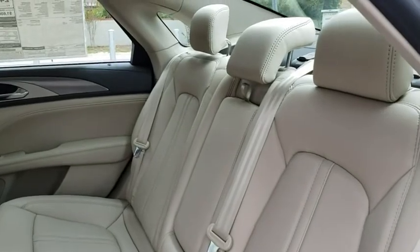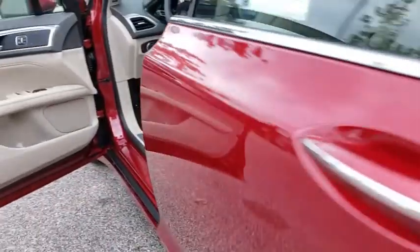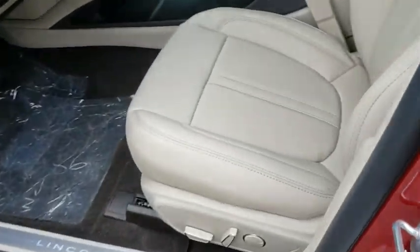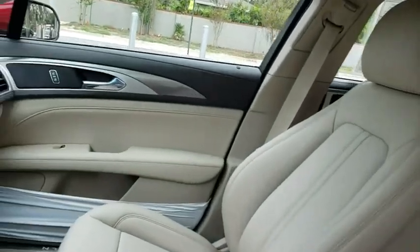Leather wrapped steering wheel, adjustable steering wheel, power steering, auto dimming rear view mirror, aluminum wheels, floor mats, keyless start, cruise control, four wheel disc brakes. If affordable style and reliability are what you're looking for, this vehicle couldn't be more perfect.